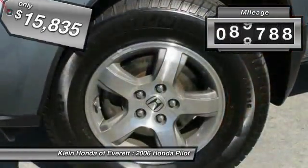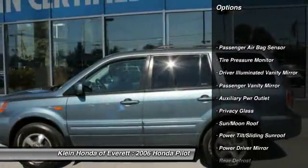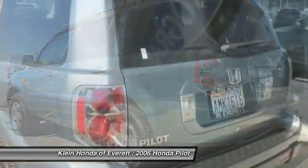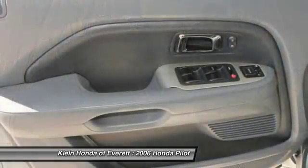This vehicle has less than 100,000 miles. Here are some of this vehicle's great options: steering wheel audio controls, stability control, traction control, CD changer, dual airbags, four-wheel ABS, air conditioning, and AM FM stereo with in-dash 6-disc CD changer.